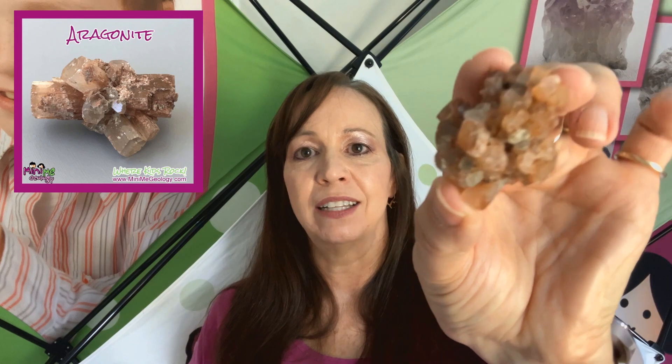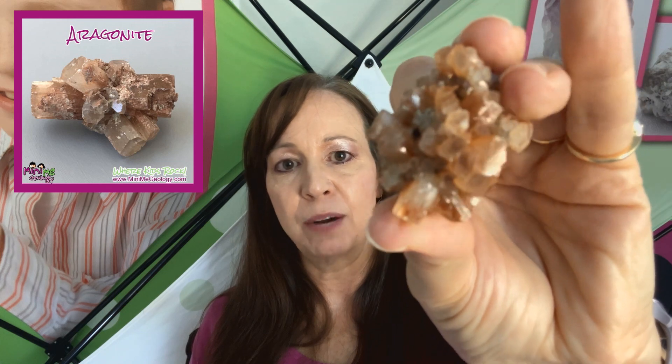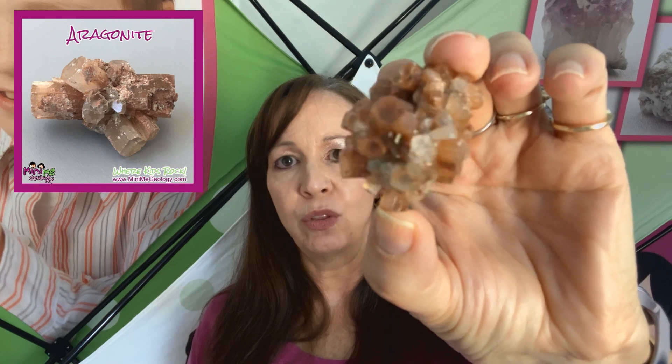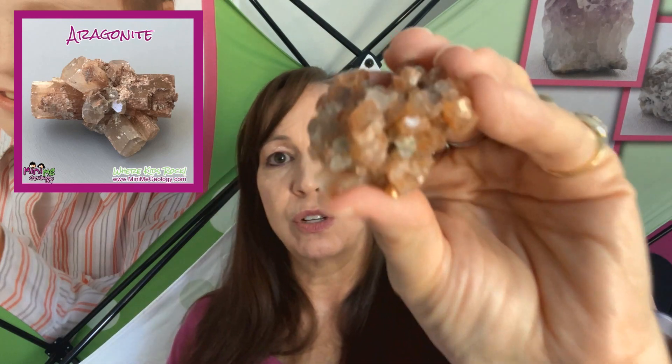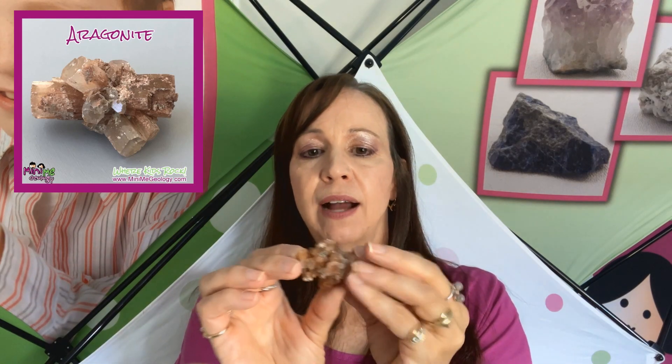The first up is aragonite. This is an aragonite cluster. Aragonite is really neat — it is made out of calcium carbonate. They are typically colorless, white, yellow, or this reddish color, and they form prismatic crystals that are sometimes twinned and form these rosettes. This is a cluster and they call it a rosette because it actually kind of looks like a flower with all of those individual crystals. The crystals all form together, crisscrossing around, and they cluster up and form this beautiful rosette pattern.